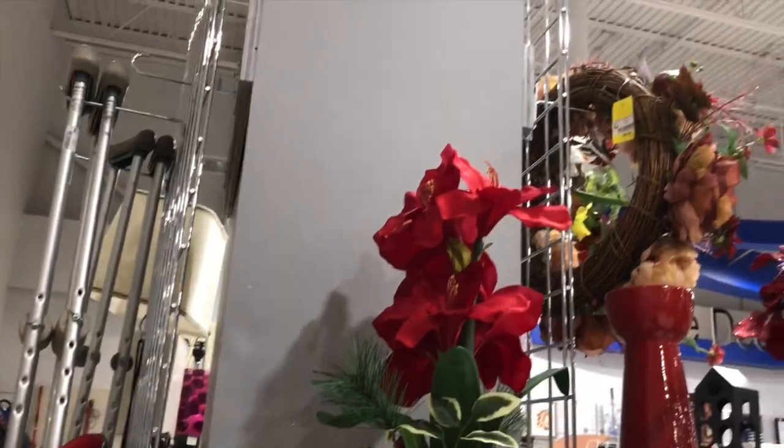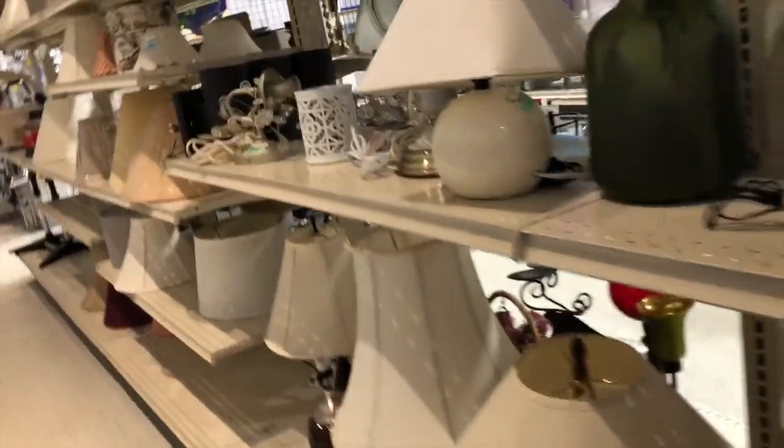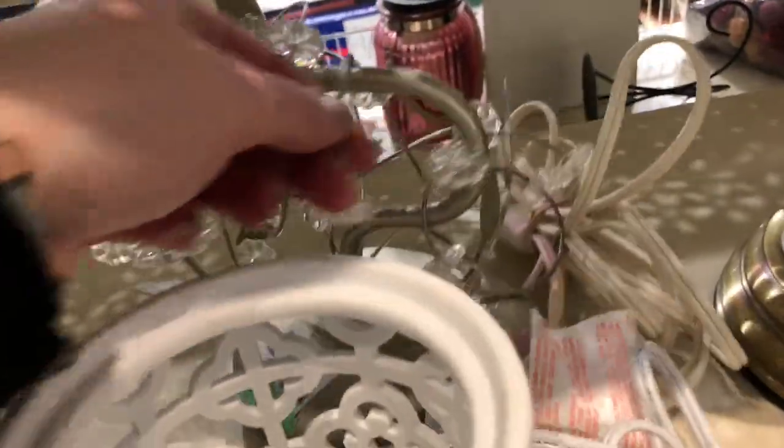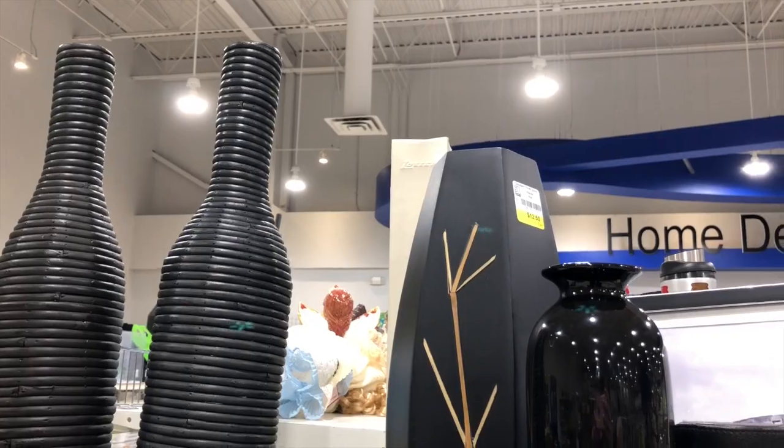Here's the red shelf with some lamps. There was what I think was a Scentsy - missing the top part but still really pretty - and some other really pretty lights too. Now we're on to the black and gray shelf.